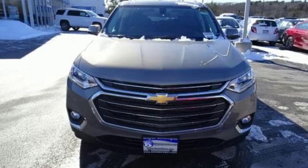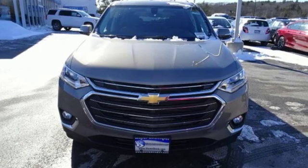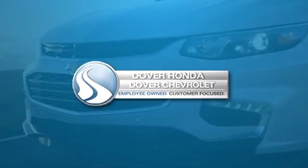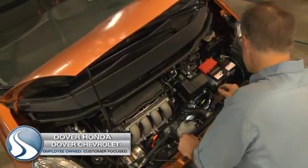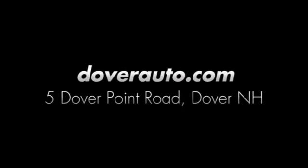Chevy — 100 years of icons. Hurry in today and see it for yourself. Dover Honda and Dover Chevrolet are the trusted choice for new and used sales, parts and service since 1970. We are conveniently located at 5 Dover Point Road in Dover, New Hampshire.